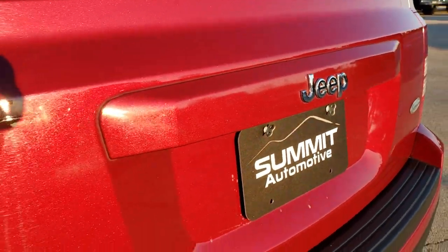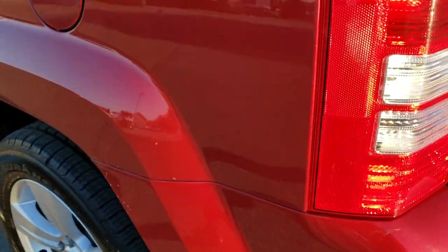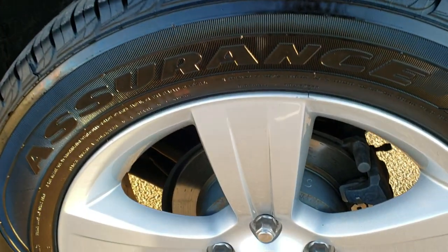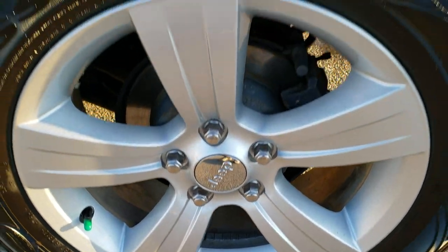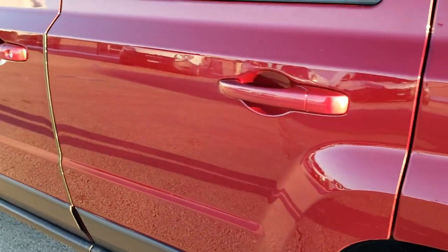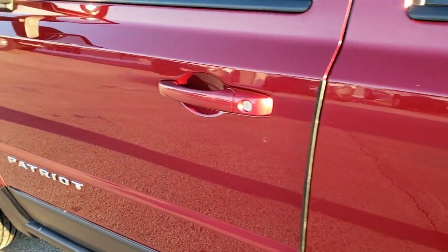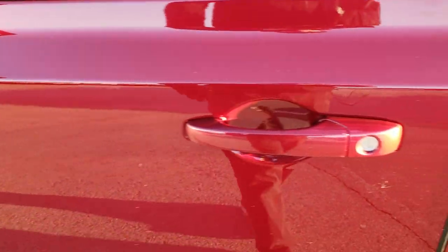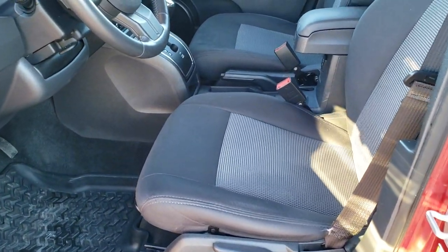The rear shocks are holding up that gate nicely and it shuts nice and solidly. As you go down this side of the Jeep, it's just as clean as the passenger side. For full disclosure, this back rim is in nice shape too — very, very nice and clean. You don't get this from photos, so that's why we do the videos. We want to make sure you're 100% comfortable with the vehicle before even getting here.